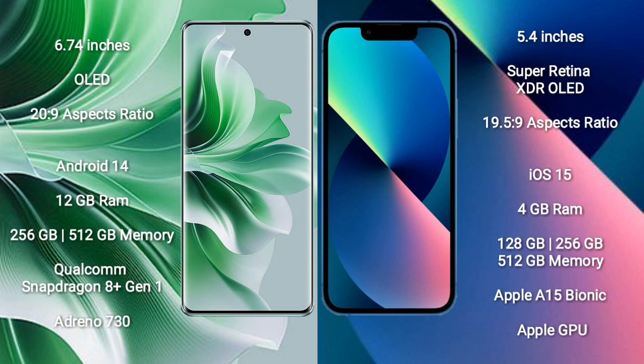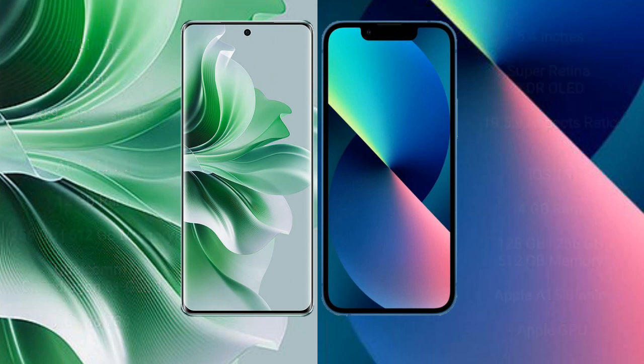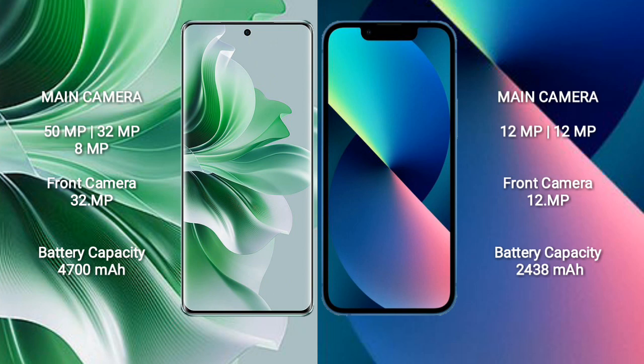The OPPO Reno 11 Pro comes with 12GB RAM and 256GB or 512GB internal storage, powered by a Qualcomm Snapdragon 8 Gen 1 processor with Adreno 730 GPU. The iPhone 13 Mini comes with 4GB RAM and 128GB, 256GB, or 512GB internal storage, powered by the Apple A15 Bionic processor with Apple Graphics GPU.